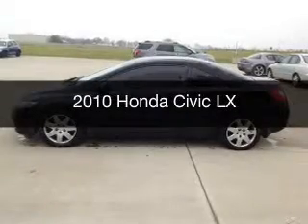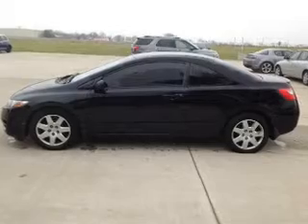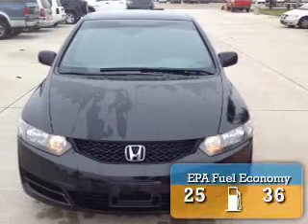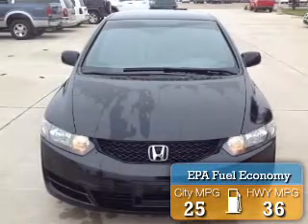This is a used 2010 Honda Civic. It's powered by front-wheel drive, a 1.8-liter four-cylinder engine, and a five-speed automatic transmission. Great fuel efficiency saves you money by requiring fewer trips to the gas station.